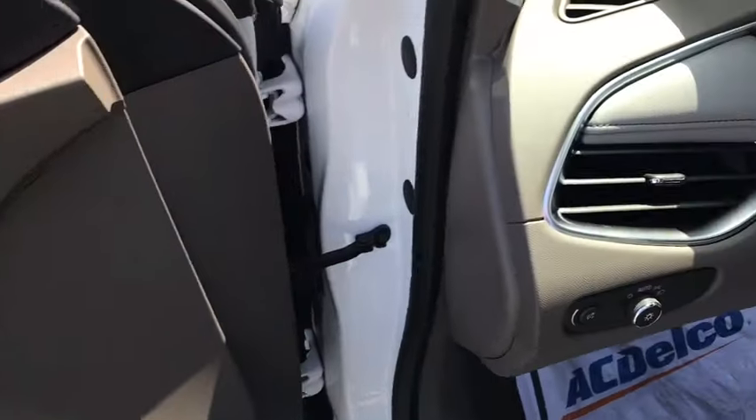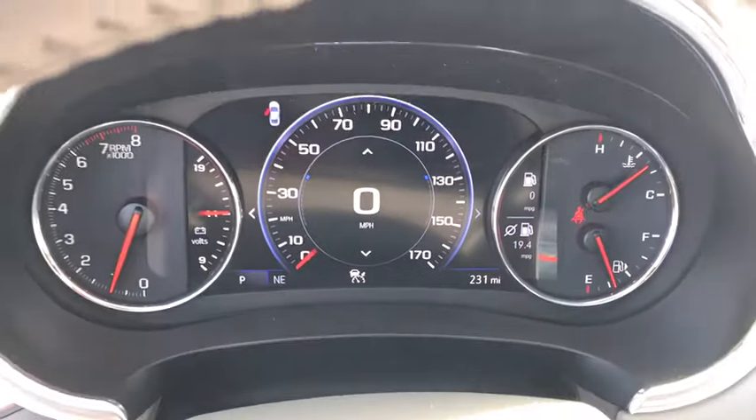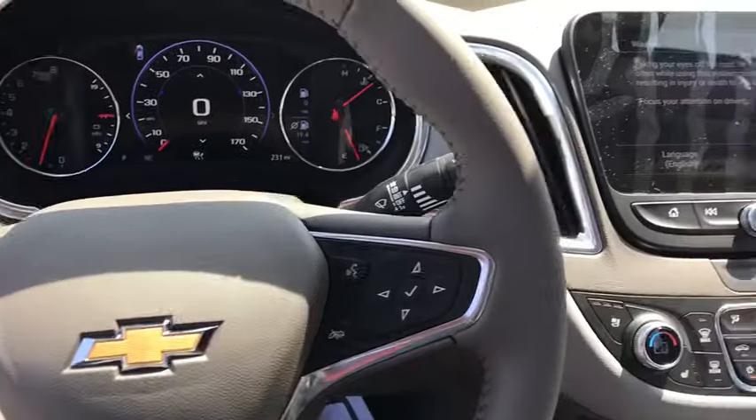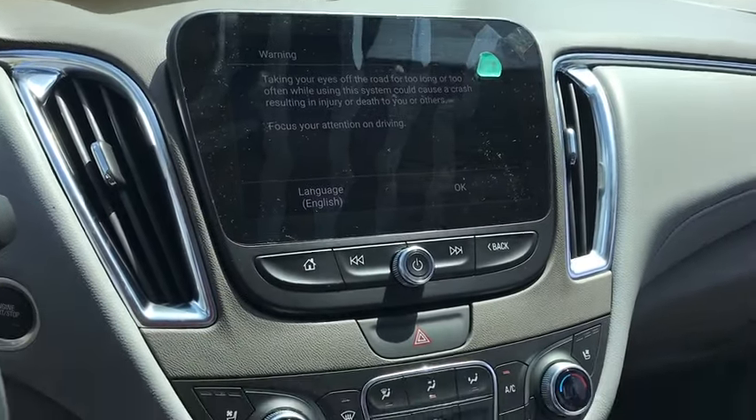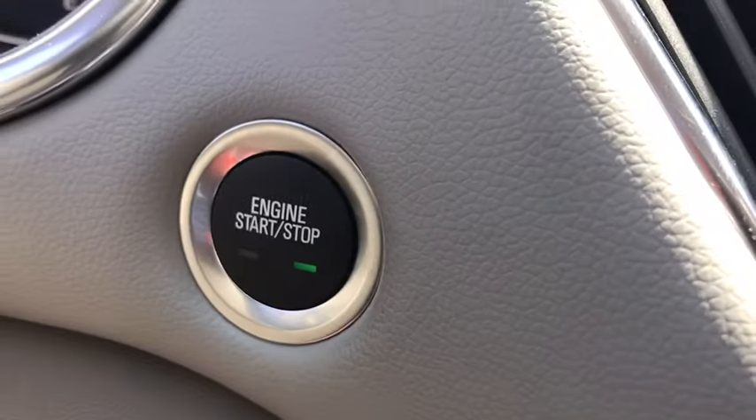Aluminum wheels, center armrest, heated front seats, heated steering wheel, electronic stability control, compass, power windows, rear window defroster, security system, trip computer, overhead console.